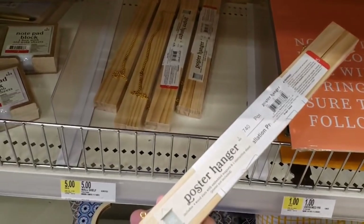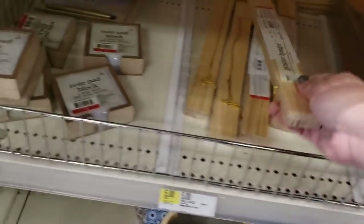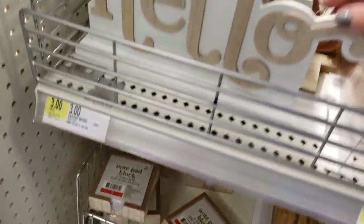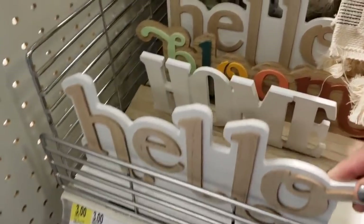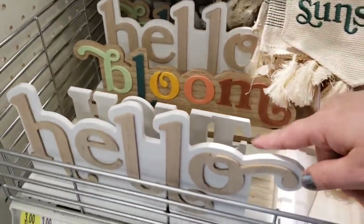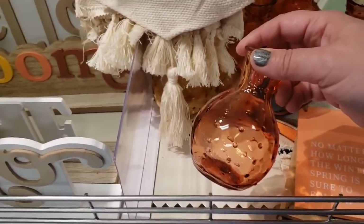Poster hangers are $5. Notepad block sets are $3. They have 'Hello,' 'Home,' and 'Bloom' — those are all $3. And these little cuties are only $1.